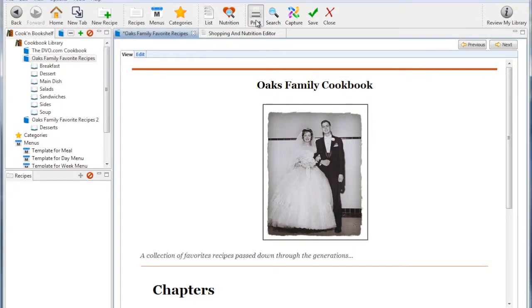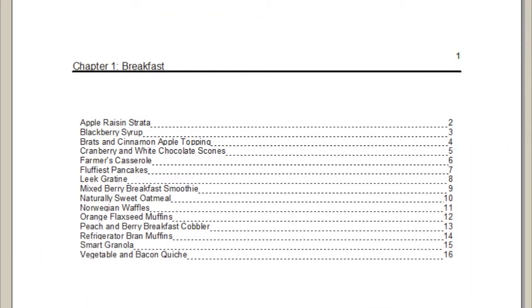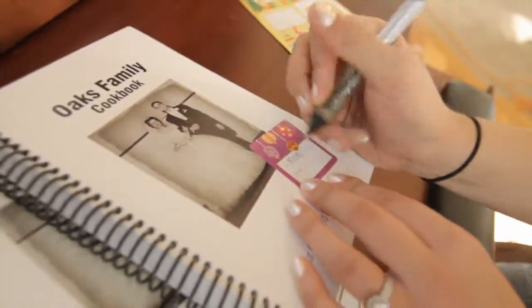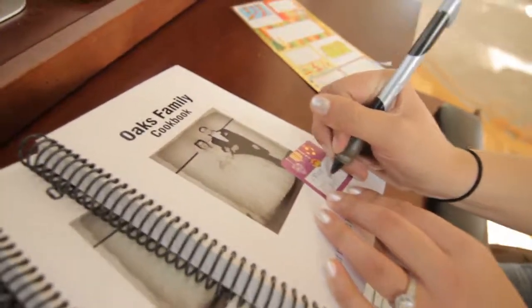Cookin will compile a family cookbook for you too, with a title page, table of contents, and index, and make a professional-looking cookbook that you can give as a gift to family and friends.